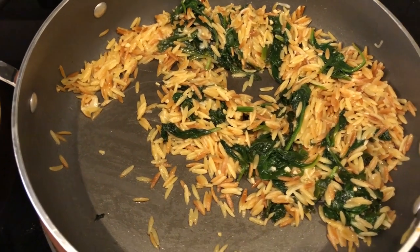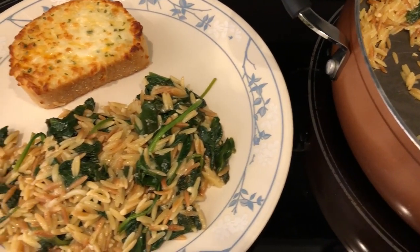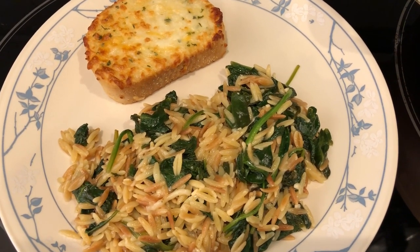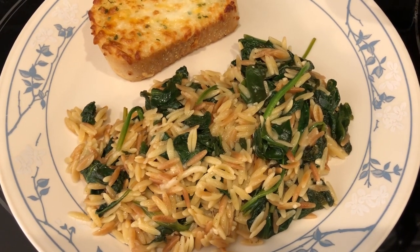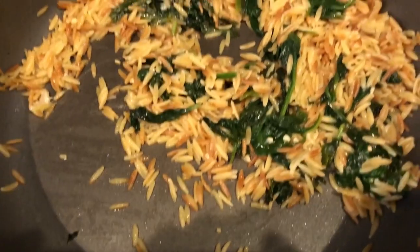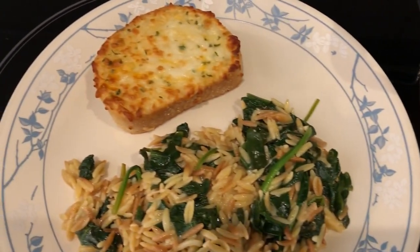Hey guys, so for dinner tonight we are having orzo pasta with spinach and parmesan. I actually made this for the first time a couple of weeks ago and we liked it so much that I made it again — I will link that video in the description box. It's a really quick and easy skillet meal: just orzo, fresh spinach, chicken bouillon, and garlic. I'm not a big spinach person but I really like this. We have enough left for another meal.